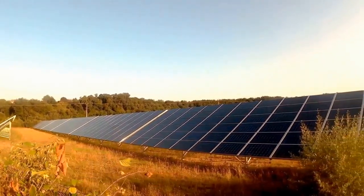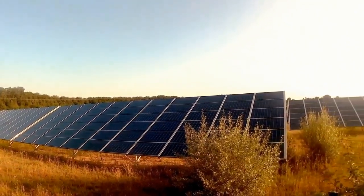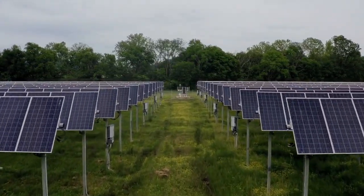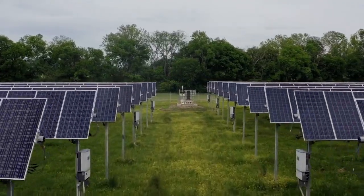However, electrolysis of water requires a very large amount of energy, which can produce greenhouse gases. Therefore, to make this process more efficient and eco-friendly, different types of green energy sources are used, such as solar, wind, or hydroelectricity.